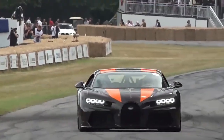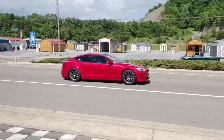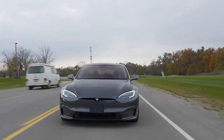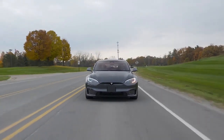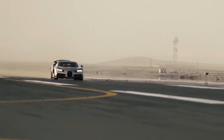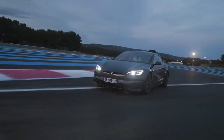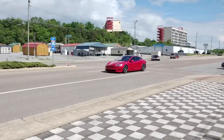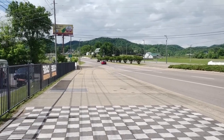It's time to witness the clash of acceleration between these automotive giants. As we line them up on the drag strip, the Tesla Model S Plaid and Bugatti Chiron prepare for battle. The silence of the electric motor meets the roar of the quad-turbo W16 engine, creating an electrifying atmosphere. The Bugatti Chiron launches with a thunderous roar, and its sheer power is evident. But within a split second, the Tesla Model S Plaid surges ahead, leaving the Chiron in its electric dust. The Plaid's instant torque and lightning-fast acceleration give it a decisive advantage in this showdown.